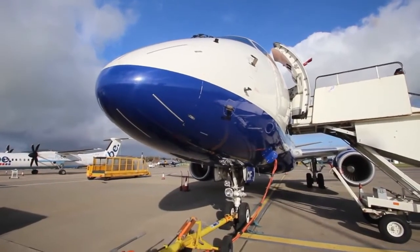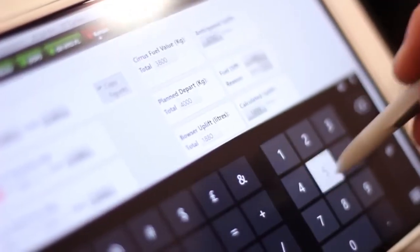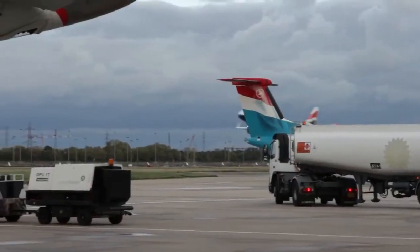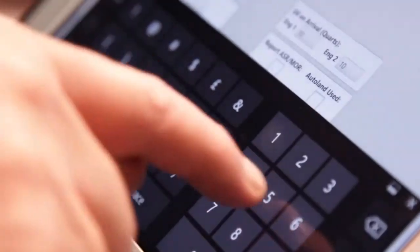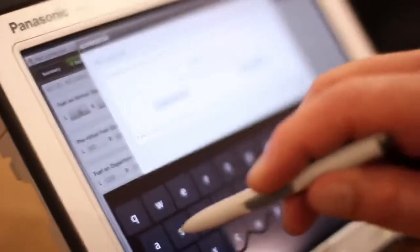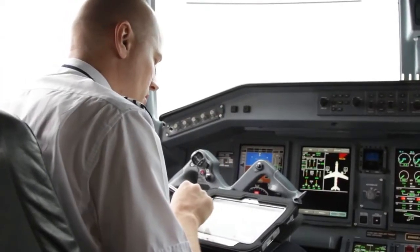British Airways subsidiary BA City Flyer is the first UK airline to deploy Panasonic's rugged Toughpad tablets for flights operating out of London City Airport. The Toughpad FZG1 tablets are being used by engineers and flight crew on each of the airline's aircraft as a Class 1 electronic technical log, working with the latest ETL application from Enviable.